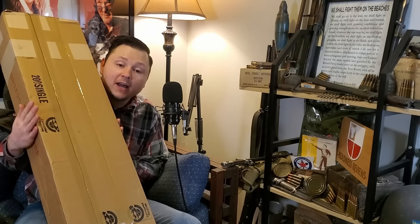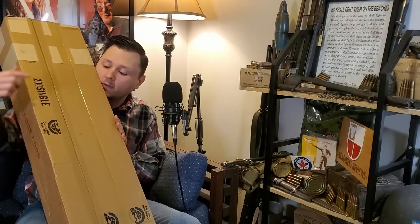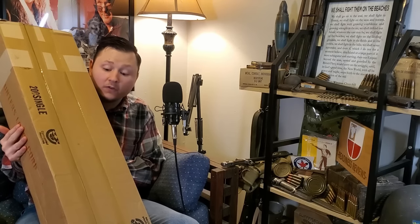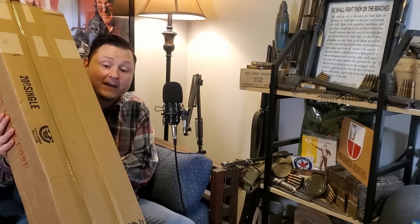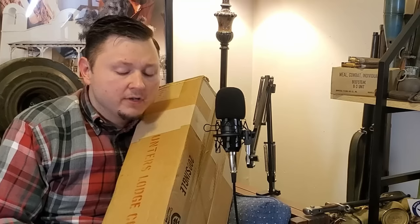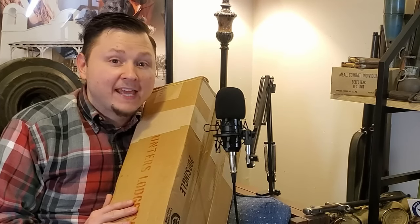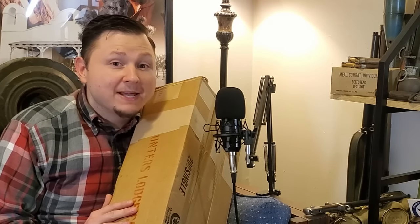I ordered four rifles from the Hunter's Lodge and as we can see there are three rifle boxes. It appears to be packaged quite well — there's plenty of tape holding these together and man is this package heavy. I don't believe anyone has ever opened a package from the Hunter's Lodge before on YouTube, so this may be a first. Let's get this over to the reviewing desk, open it up, and see if they actually sent me what I ordered and what kind of condition it's in.